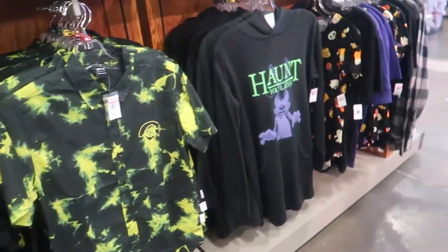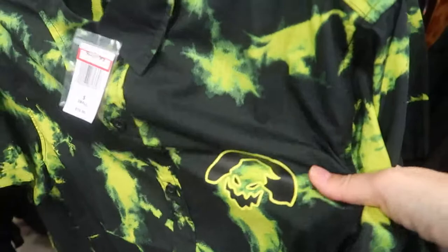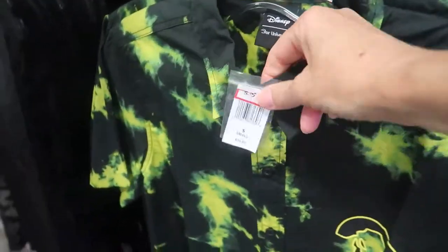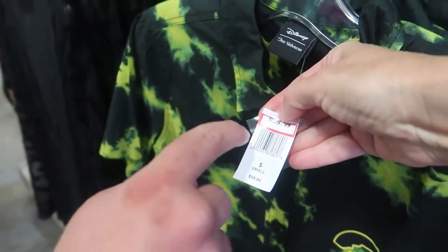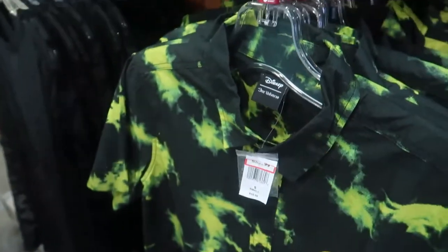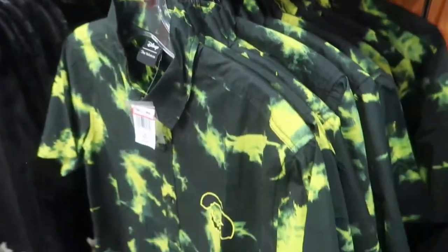Moving on to Halloween merchandise. This Oogie Boogie shirt is pretty cool looking. It's $35.99 and they have sizes small through extra large. It's a pretty cool shirt.